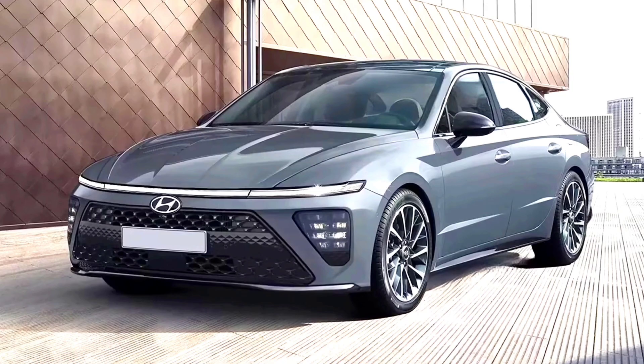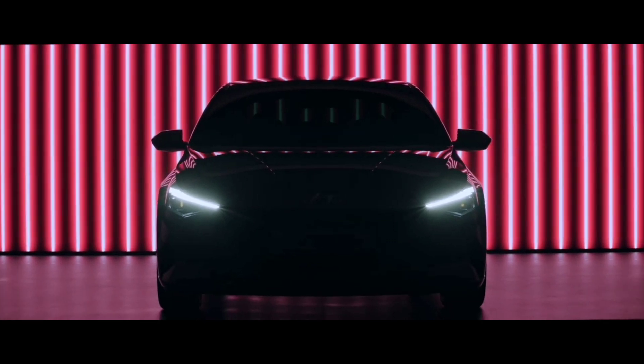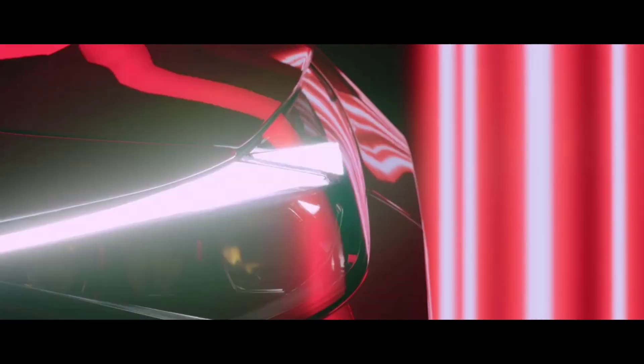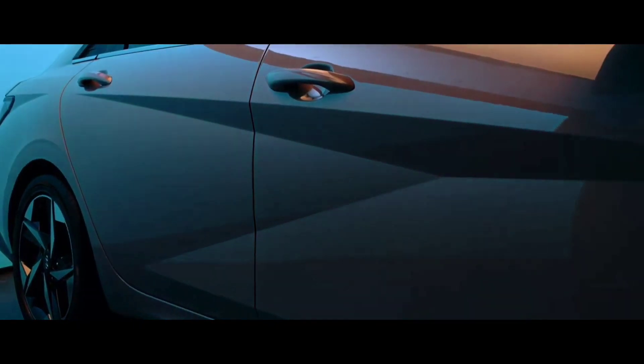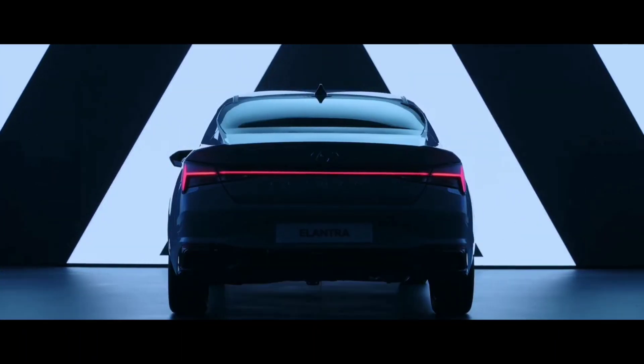There is no information about changes in the interior and technology. The current Sonata in the home market in South Korea is offered with gasoline engines: an atmospheric 2-litre 160hp and a turbocharged 1.6-litre 180hp. There is also a 2-litre LPI gas engine 140hp and a hybrid modification. The premiere of new items may take place early next year.